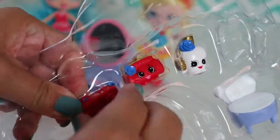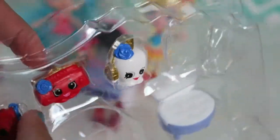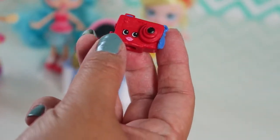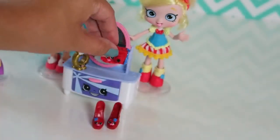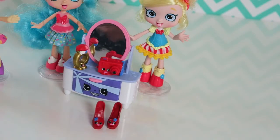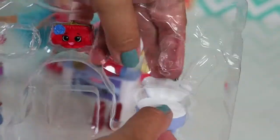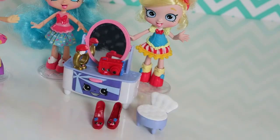So let's see what we got next. Let's take this camera out. Let's take this chair out. I think it will be perfect next to the dresser. Here you go! Dresser and the chair.